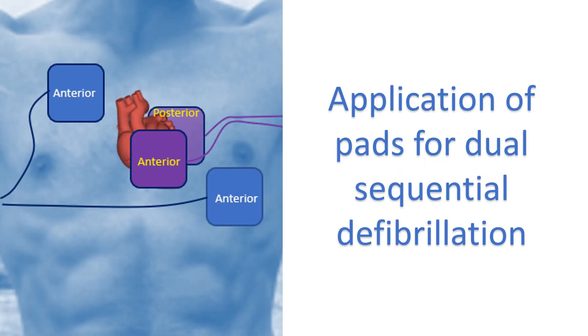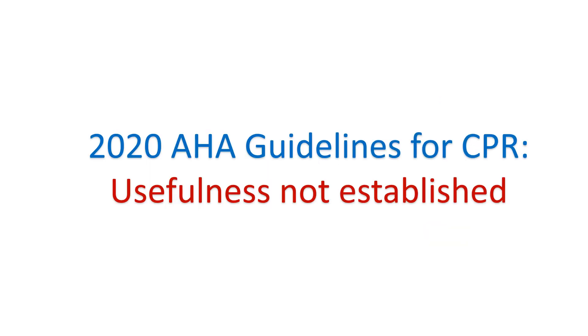Vector change defibrillation involving anterior and posterior pad placement is likely to create a higher voltage gradient in the posterior part of the ventricle. This vector path includes the interventricular septum and may require lower energy levels to defibrillate. Different pathways can increase the current density in the lowest voltage areas after standard shocks. The 2020 American Heart Association guidelines for cardiopulmonary resuscitation and emergency cardiovascular care mentioned that the usefulness of double sequential defibrillation for refractory shockable rhythm has not been established.